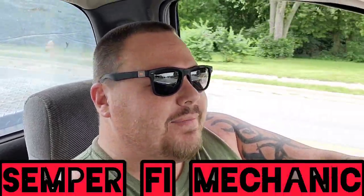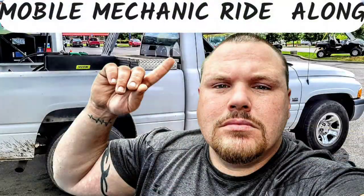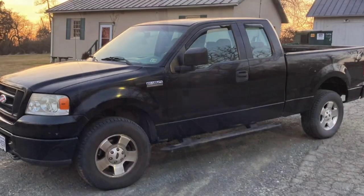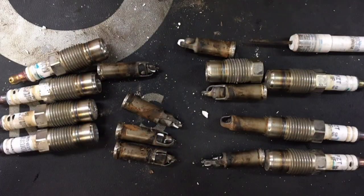Hey guys, welcome back to Semper Fi Mechanic. My name's Thomas, and today's video we got another mobile mechanic ride along. We're headed about a half hour away. We're going to be working on a 2006 Ford F-150 with the 4.6 liter. We're going to be changing them infamous spark plugs.